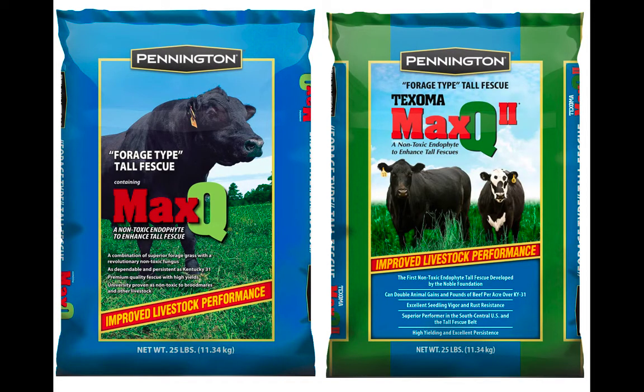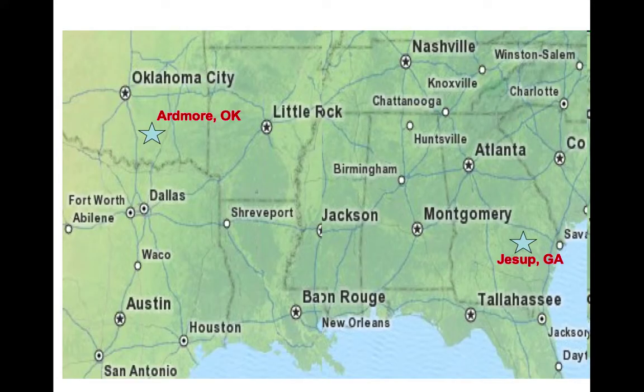Our two main novel endophyte products are Jessup and Max-Q. Jessup and Texoma are our two main novel endophyte varieties. If you look at where they were developed — this is where Jessup came from. It was a surviving population of tall fescue there that became the parent population of Jessup. Joe Boughton bred that up into a good variety. And then out in Ardmore, Oklahoma, at the Noble Foundation, another surviving tall fescue plant population became the parent population that became Texoma.